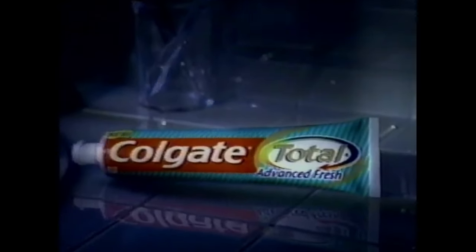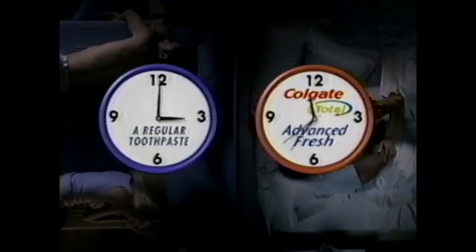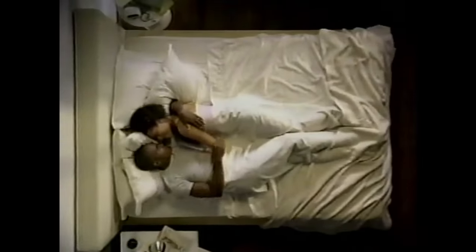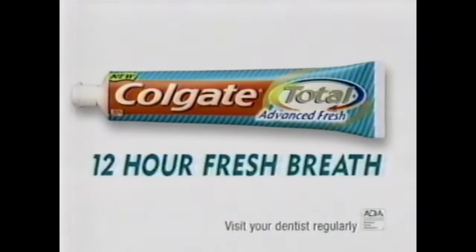Last night, apartment 7A used a regular breath-freshening toothpaste. But 7B used something completely new — so advanced, it freshens breath for 12 hours. New Colgate Total Advanced Fresh. 7A stopped fighting bad breath hours ago. But the patented combination of ingredients in New Colgate Total Advanced Fresh attaches to teeth — fresh breath lasts for 12 hours. New Colgate Total Advanced Fresh with whitening — 12-hour fresh breath.